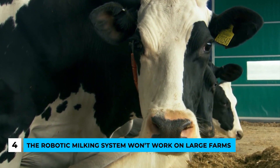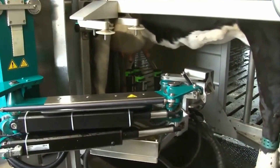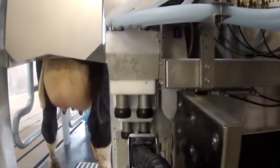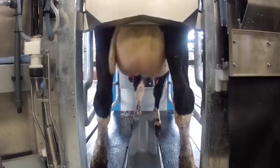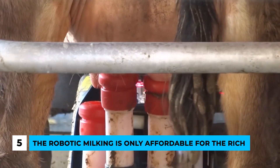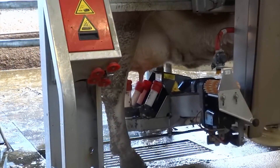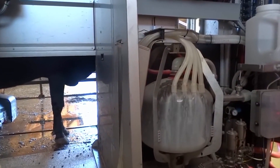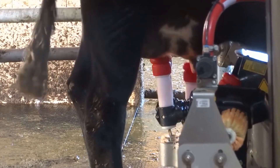Myth number four: the robotic milking system won't work on large farms. This is not true. Practice has shown that this system works on every single farm regardless of size. About 5% of UK farms already use this system, and robotic milking constitutes more than 30% of all milking systems purchased. Myth number five: robotic milking is only affordable for the rich. Sure, the robotic milking system is a big investment, but many companies provide more affordable options for small farms. The investment is big, but it's not a lot compared to the gains. Robotic milking is definitely the future of farming.